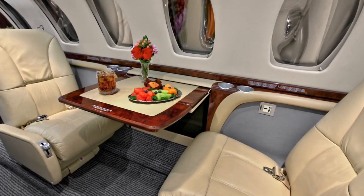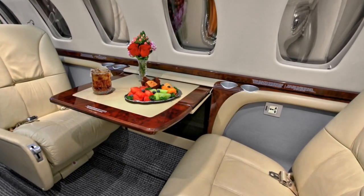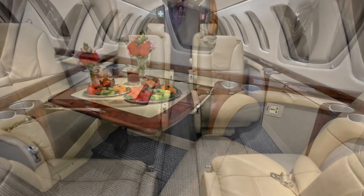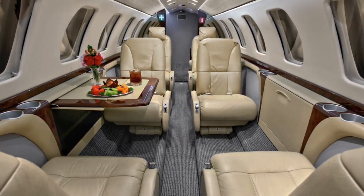Within reach of each passenger are seat-side power outlets. Adjustable in-cabin LED lighting supplements the natural light provided by 14 triple-paned windows. Attention to detail adds comfort to your flight.